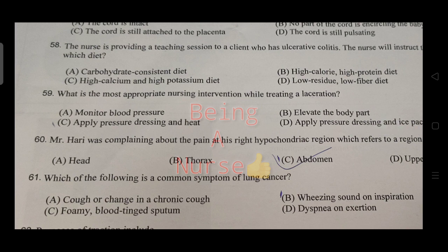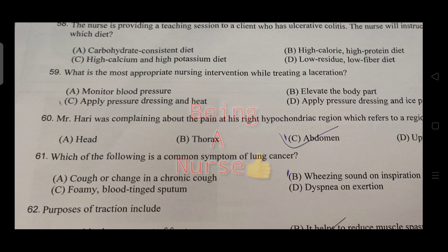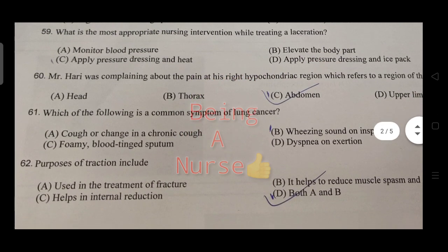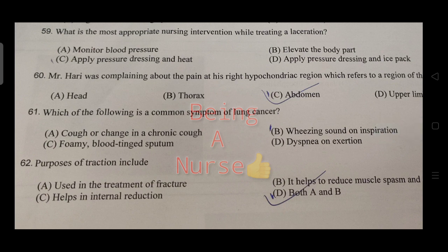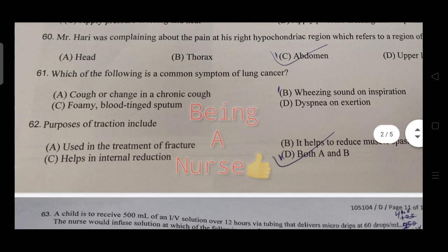The most appropriate nursing intervention while taking an arterial blood sample is to apply pressure dressing after the procedure. A patient is complaining of pain in the right hypochondriac region, which indicates liver or gallbladder involvement.